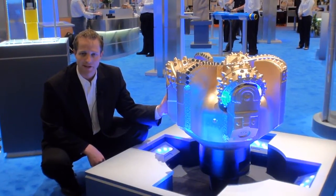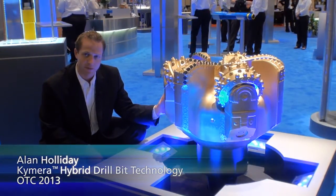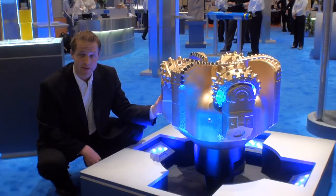Good morning. I'm Alan Holliday. I'm sitting here besides one of our large diameter Chimera hybrid drill bits. We've seen exceptional performance from these bits over the last couple of years, from offshore Norway to Canada, from Canada to offshore Brazil, and from Brazil to right back home here in US land.